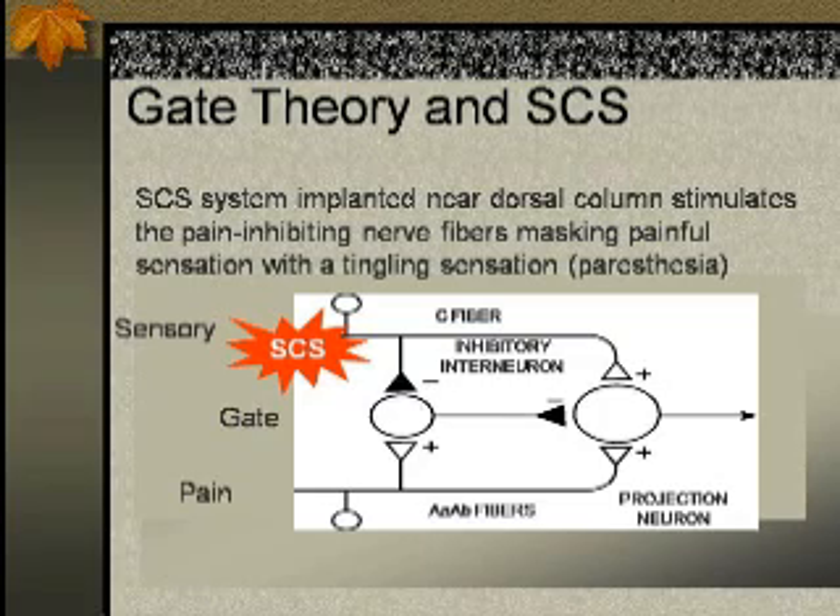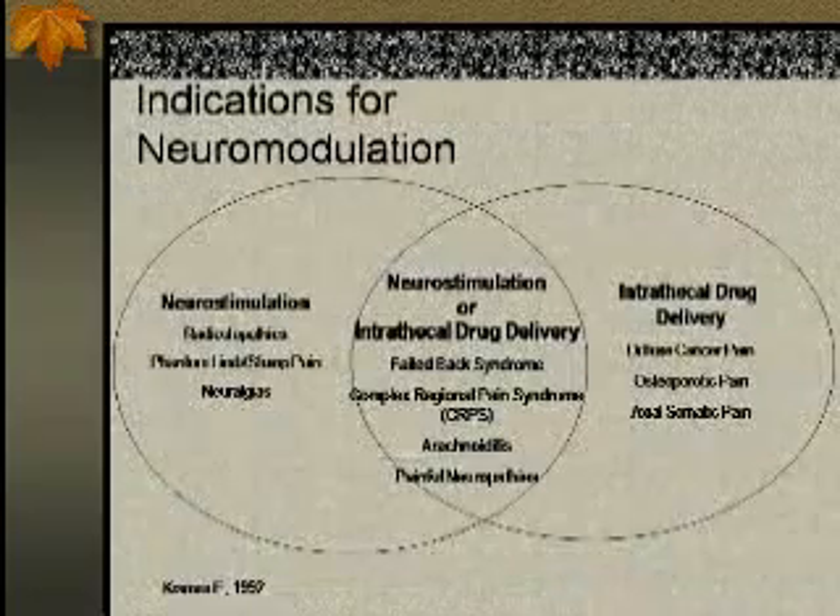When we activate the beta fibers — large myelinated fibers at the posterior column — they close the gate for the C fibers coming in. By inhibiting the C fibers, we get more beta fiber activation, giving a pleasant tingling sensation, and C fiber pain sensations are inhibited so pain is perceived at a much lower level. This accounts for the average 50–70% improvement in pain control we expect. Very rarely do we get 100%, because some C fibers still bypass the gate and reach the brain. This theory doesn't explain everything, so we're not entirely sure.